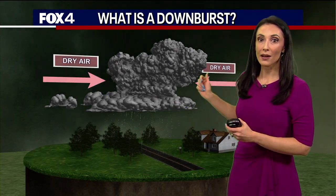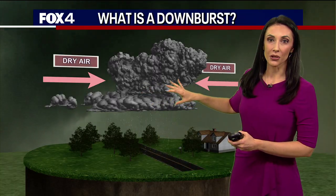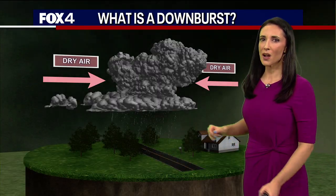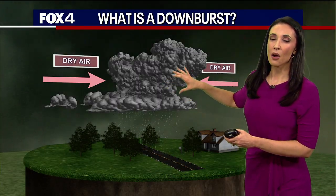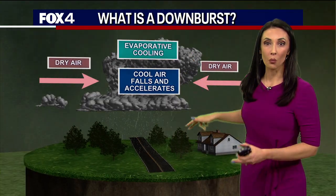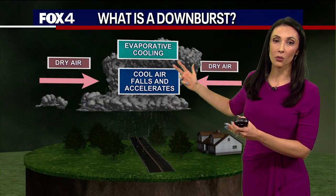Simultaneously, drier air starts to filter into the middle portion of the storm. Then before you know it, that updraft is not as strong as it once was. Everything gets very heavy. We are seeing that rain and hail start to cool. Warm air rising cools — evaporative cooling is what it's called.